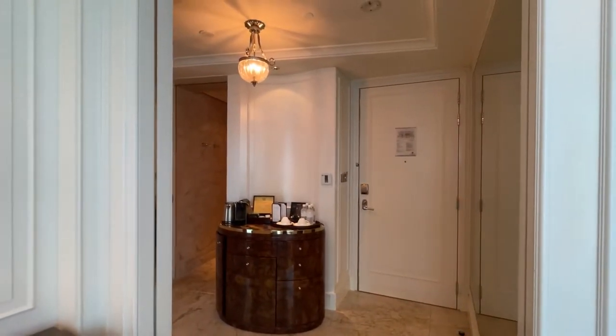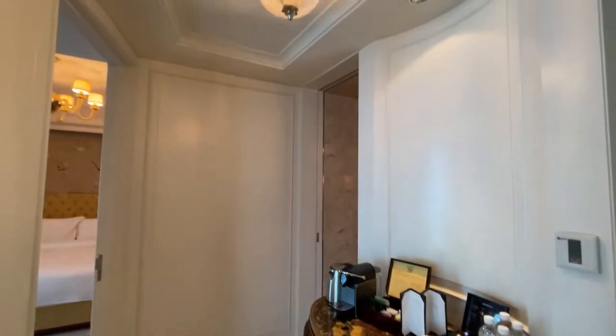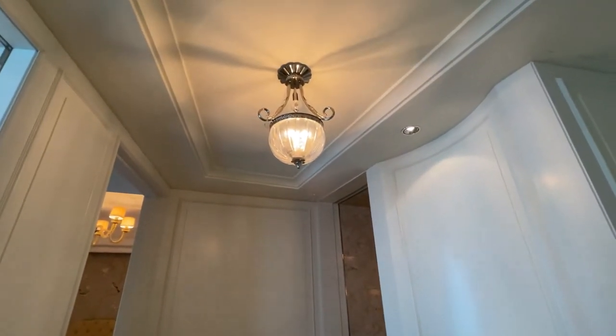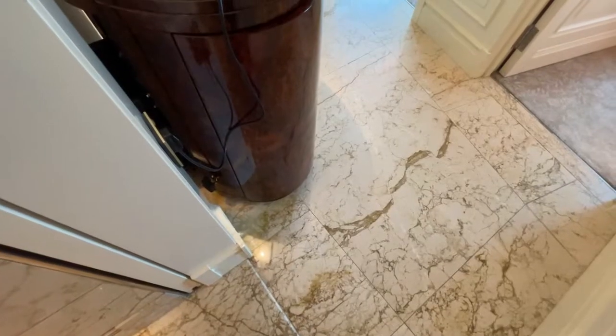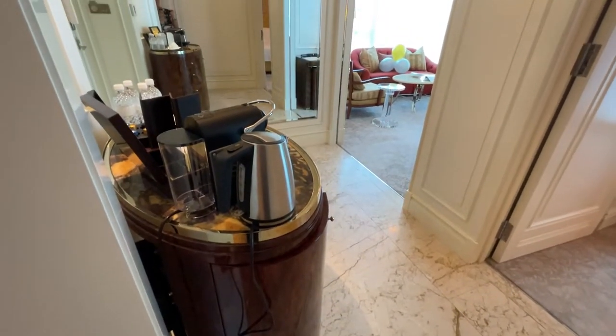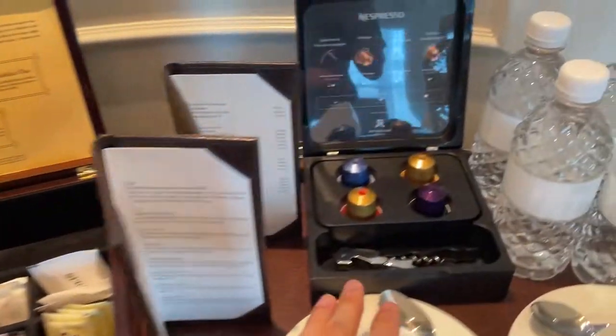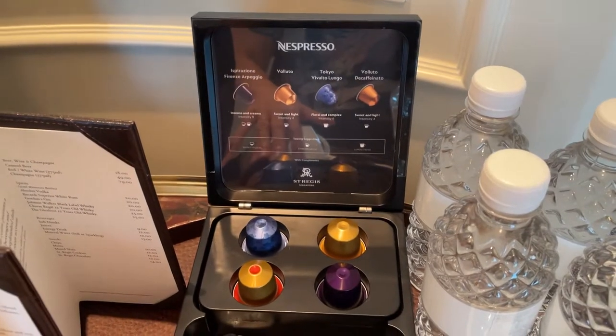When you first walk in, we have the full-length mirror facing the foyer. The foyer divides the living room and the bedroom. This foyer is very fancy because of completely marble floors with this really odd-shaped counter, which is also the mini bar. It has all our fancy stuff — our Nespresso machine, Nespresso pods, and TWG tea bags.